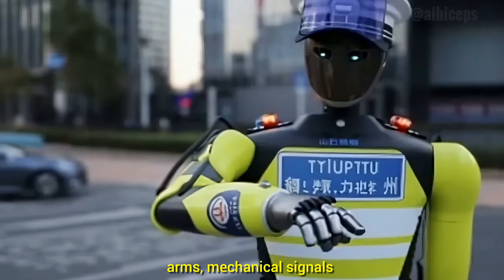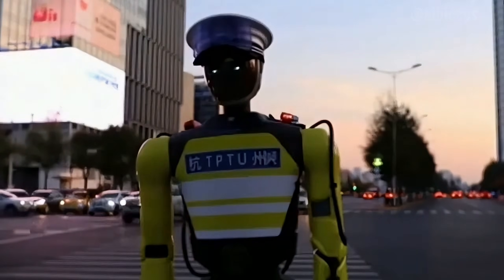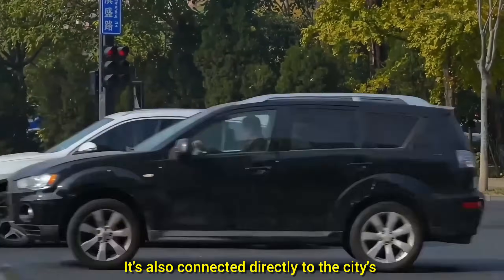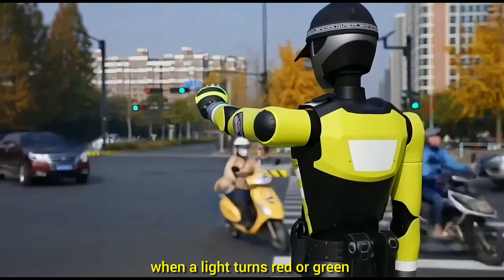It also has mechanical arms that signal exactly like a real traffic cop, and a voice that politely warns people the moment they break a rule. For example, it immediately tells jaywalkers, 'Please step back, do not cross now.' It's also connected directly to the city's traffic control system, meaning it reacts instantly when a light turns red or green.